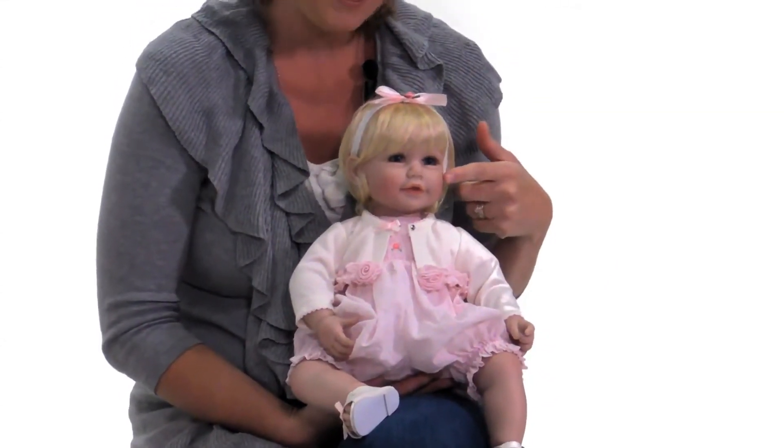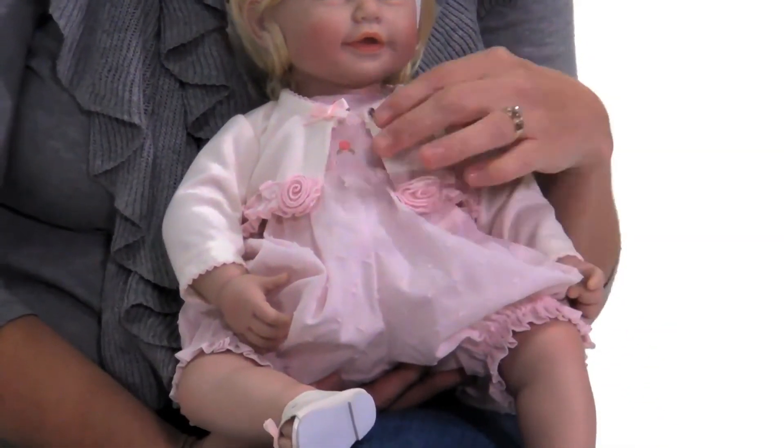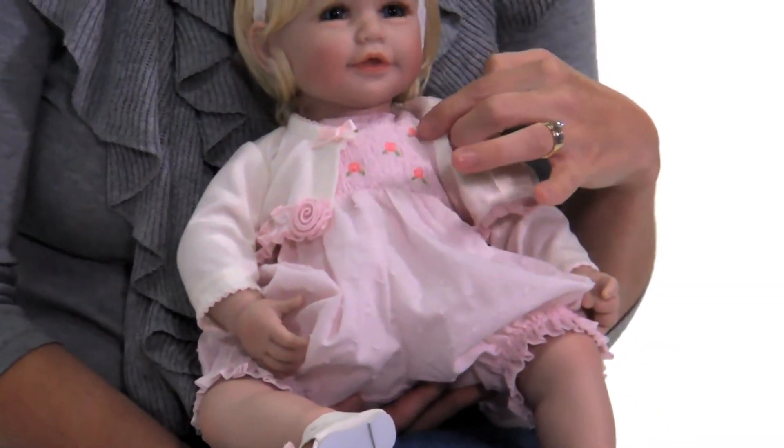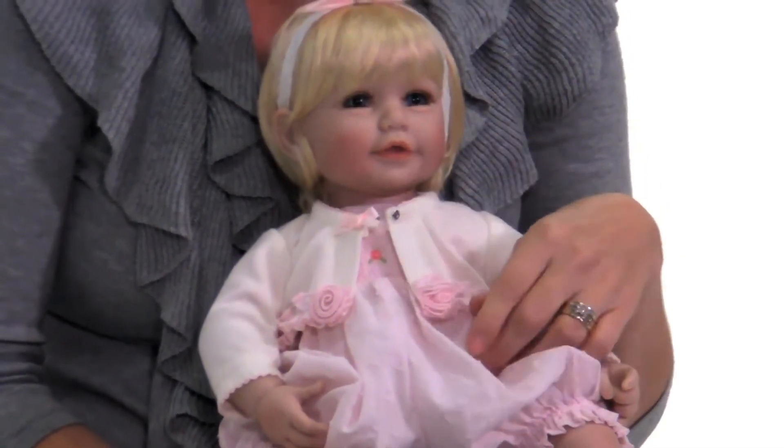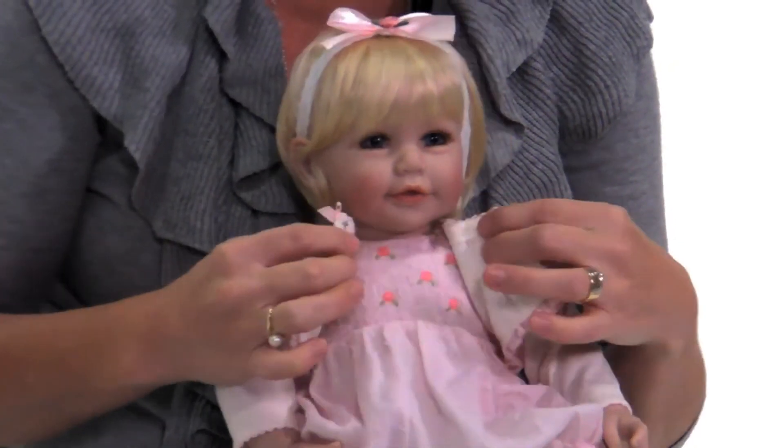This is the Rose Bed Romper Adora Baby Doll. She has soft pink blush cheeks and a soft pastel bubble romper. She has rosebud smocking along her romper and a cute little bolero jacket with matching rosebuds on it as well, with a cute little fastening to snap it closed.